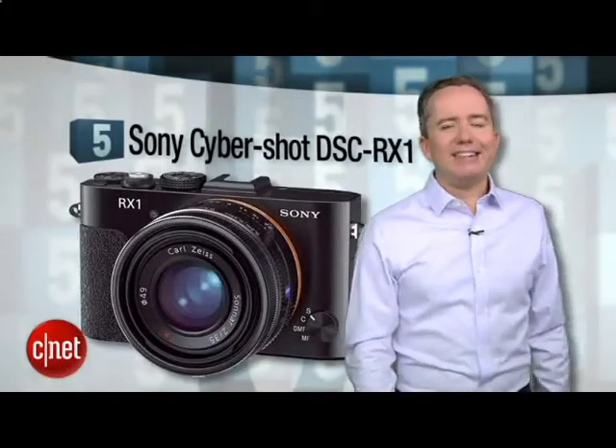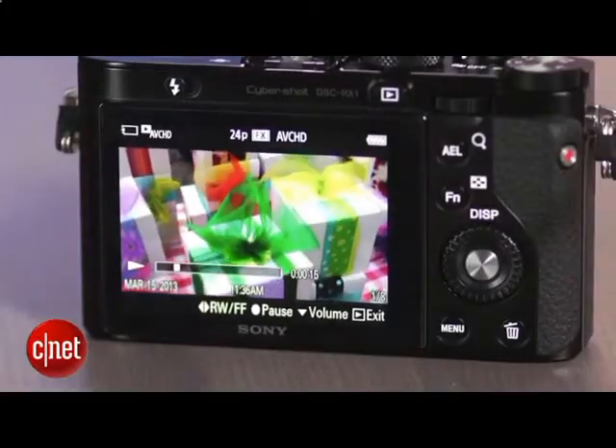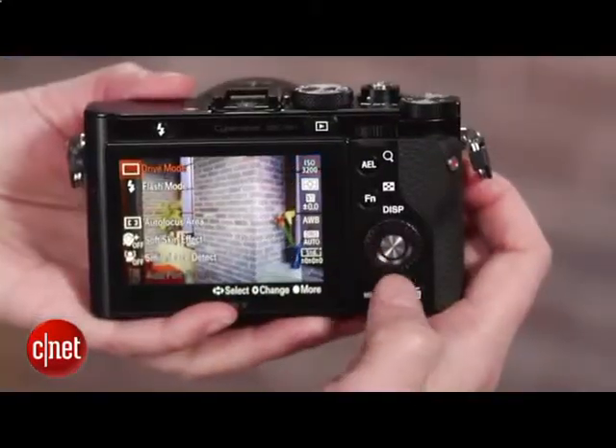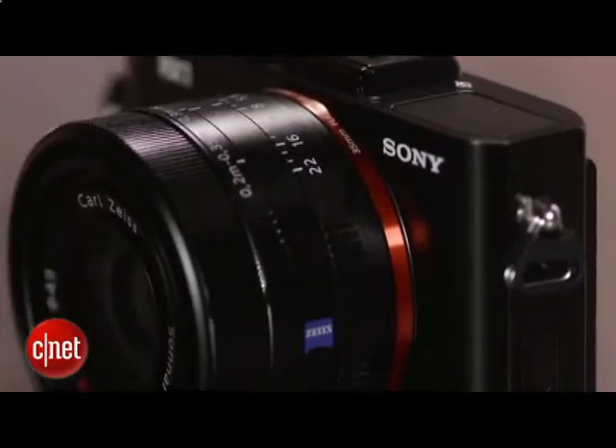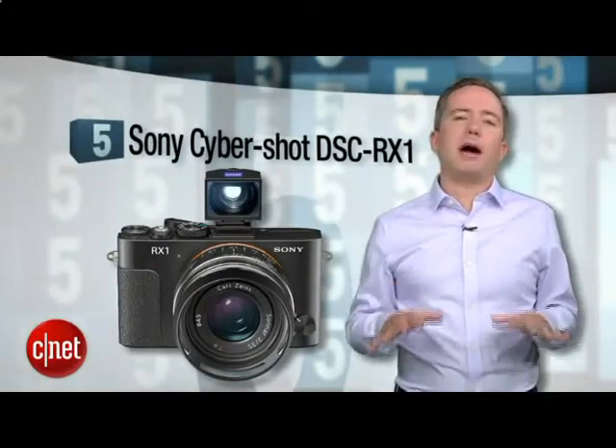Starting off at number 5, the Sony CyberShot DSC-RX1. It may be number 5 on this list, but it's actually the number one camera here in terms of photo quality. You get a full-frame, professional-grade sensor and a stunning Carl Zeiss 35mm lens. There's no optical viewfinder, but that's not why it's at the bottom of this list.